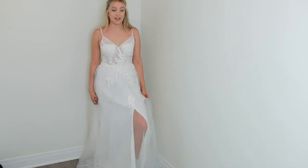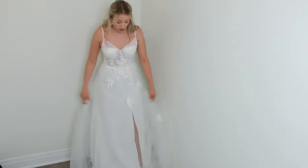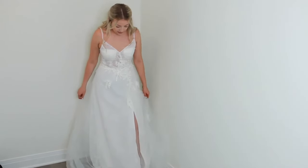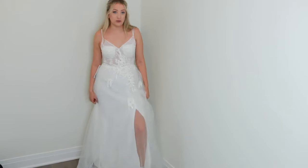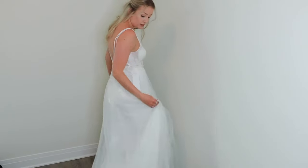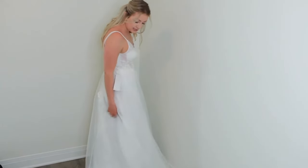This one also has a little leg slit going on — there's a tulle layer on top and then the leg slit here. I would probably get the leg slit cut into the top layer of tulle as well so it's all uniform, but it's a really cute detail. This dress does have a little bit of a train to it — I'll pan down so you guys can see it.